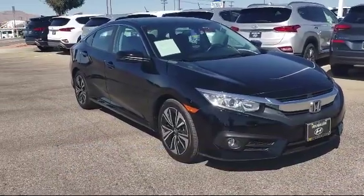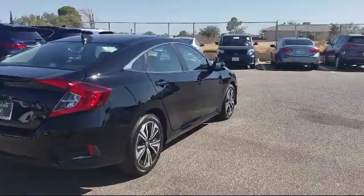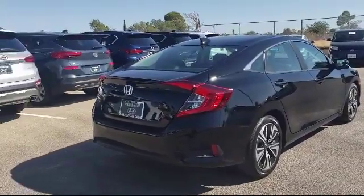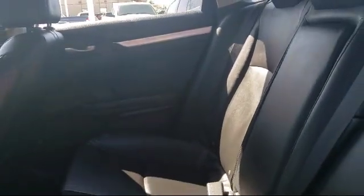Additional features include a tire pressure monitoring system, rear spoiler, electronic stability control, rear view camera, Sirius XM satellite radio, steering wheel controls, air conditioning, and it has less than 10,000 miles on the odometer.